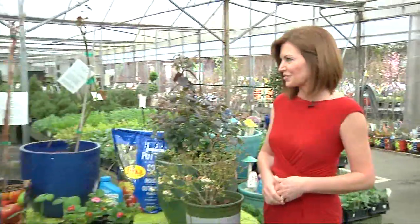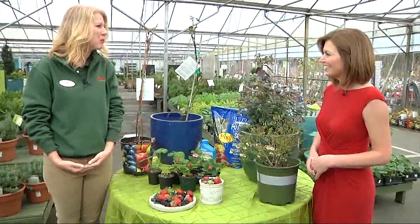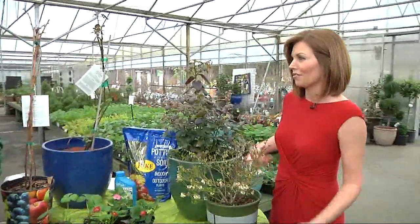We're in with Kara Ziegler this morning at Pike Nurseries to get us started on growing our own berries. Good morning, Kara. Good morning. What are some great reasons why you should consider growing your own?